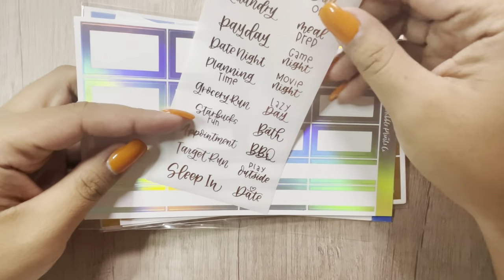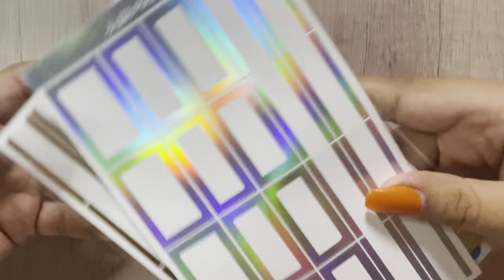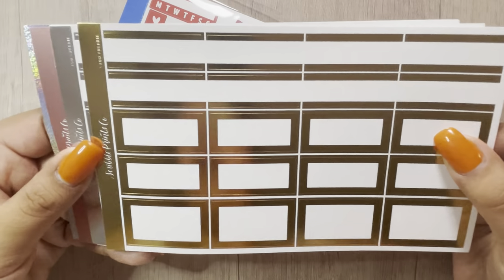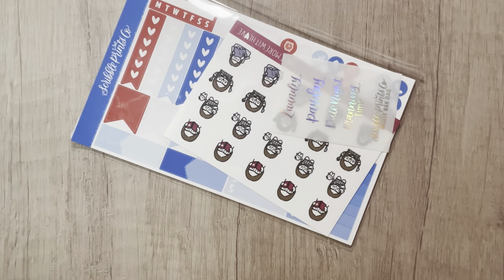I have a massive order from Scribble Prince Co. I'll go over the freebies first — I'm not even going to say how much I spent. I got the scripts in gold, the holo boxes, and then this pack which has gold, silver, rose gold holo, and sparkly holo boxes. I didn't think I would ever see that, but here we are.